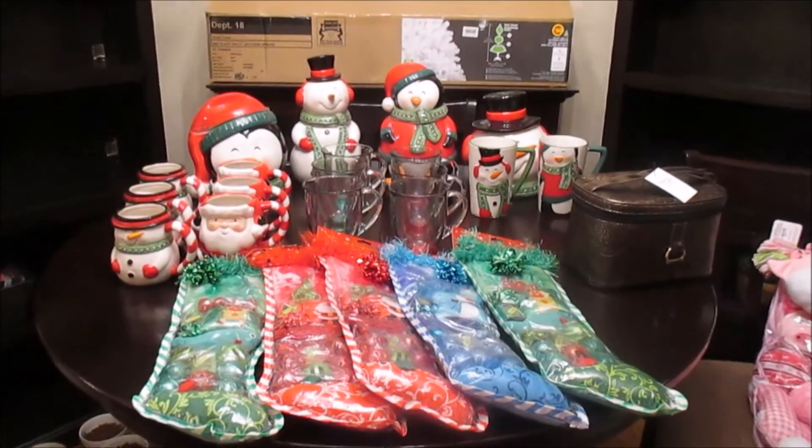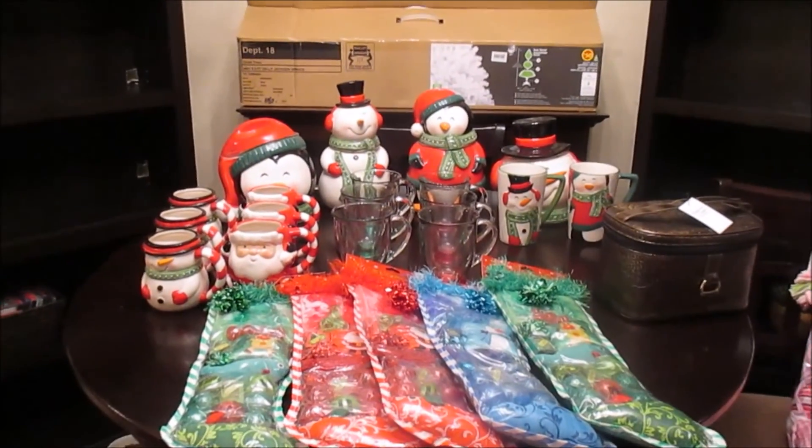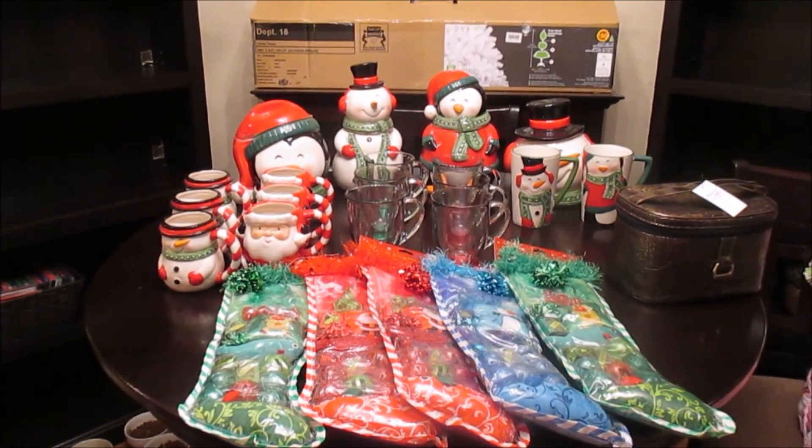So that's everything I picked up for Christmas clearance this year. I definitely picked up a lot more this year than I did last year. Thank you for watching, guys, and I'll talk to you later. Bye!